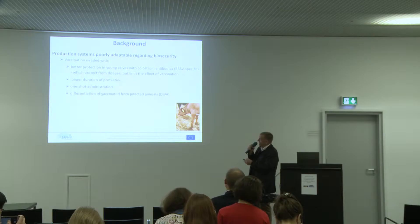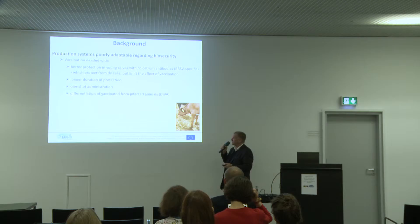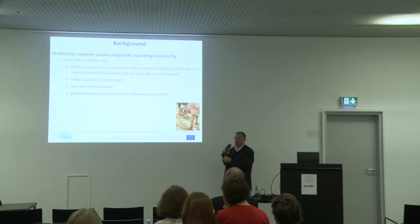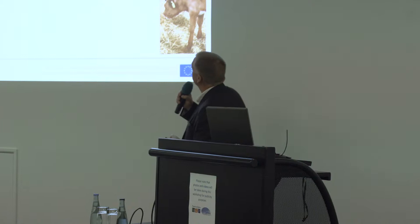It's very important to try to have a vaccine that protects young animals. Often young animals have maternal antibodies directed against the virus, and when you vaccinate these animals it's very difficult to get an effective vaccine. We also need a long duration of protection. If possible, the dream would be to have a one-shot vaccine. Also, a characteristic that the vaccine can enable differentiation of vaccinated from infected animals — DIVA — would be very useful to monitor safety and efficacy, and to use this vaccine in a control program.